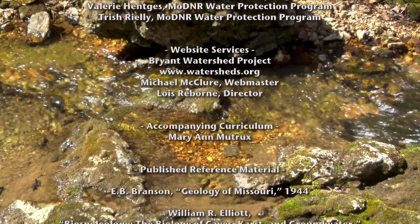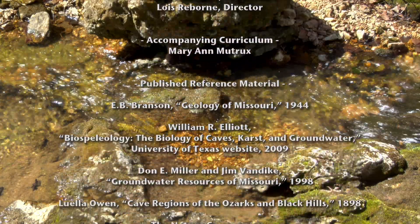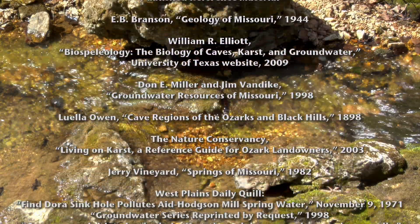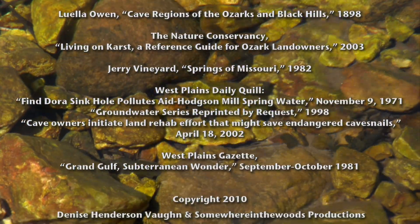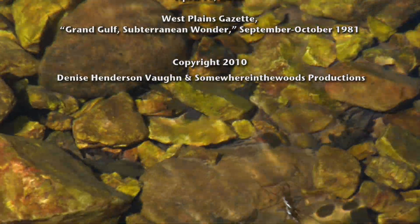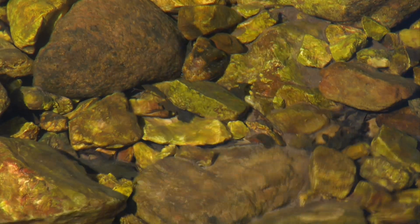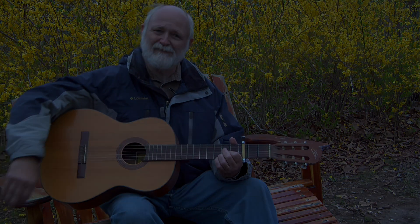We still have the time to make a beginning. They did it at Dora and Wynona too. We can take care of our springs and our rivers, but it takes all our neighbors, me and you. Clear, cold, but not pure — there's one thing that's for sure: Ozark Springs are beautiful things, clear, cold, but not pure.